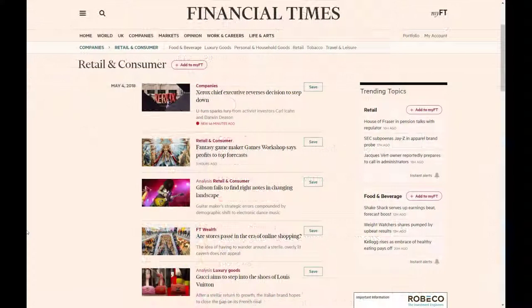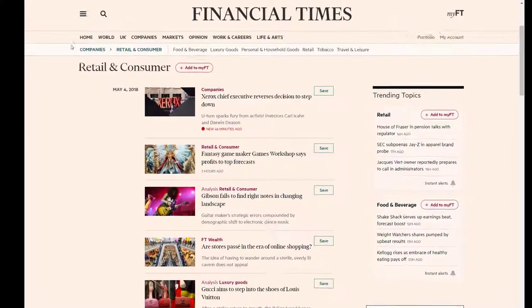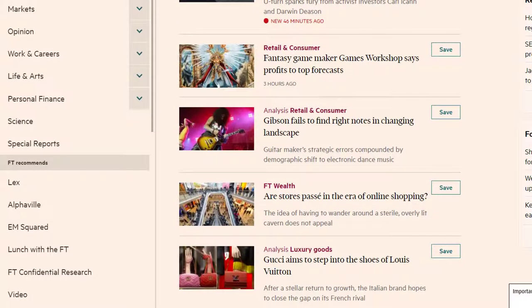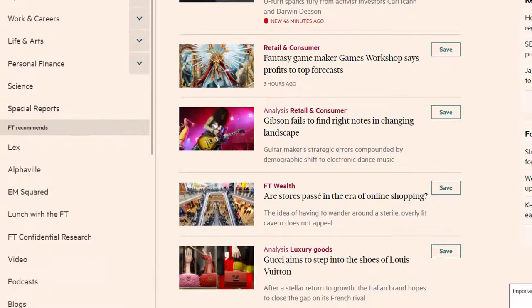FT.com includes a lot of other content, including video, podcasts and Lex, which is a premium daily commentary service. You can find all of this content by expanding the menu on the left.